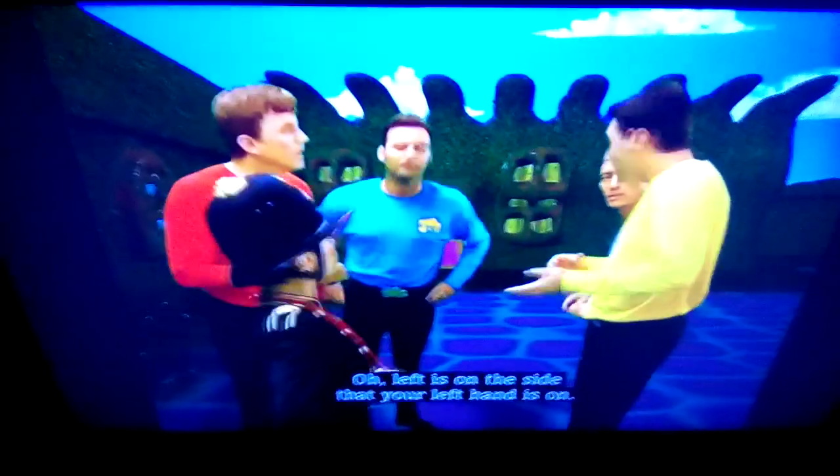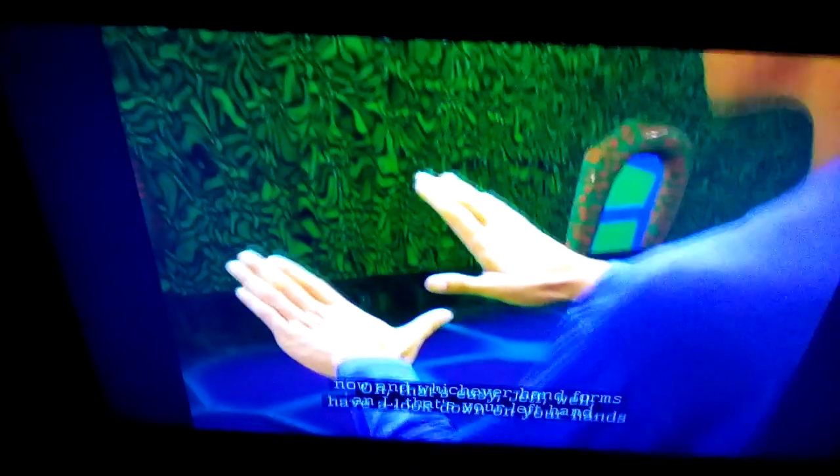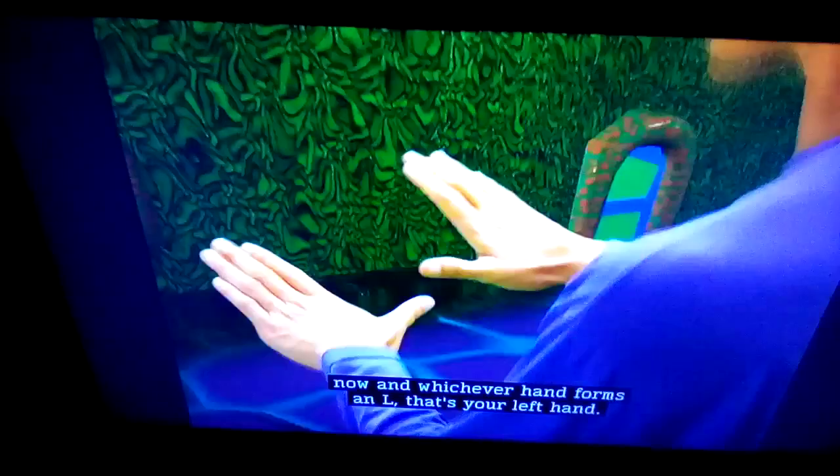Left is on the side that your left hand is on. But is this my left hand, or is that my left hand? That's easy, Jeff. Have a look down at your hands, and whichever hand forms an L, that's your left hand.